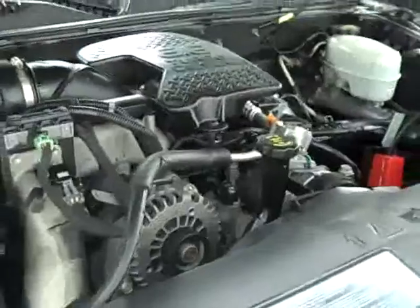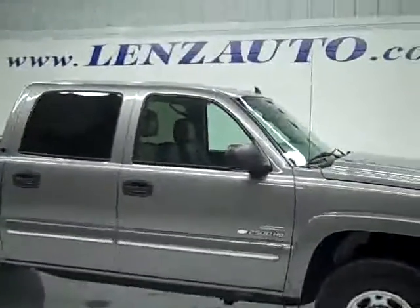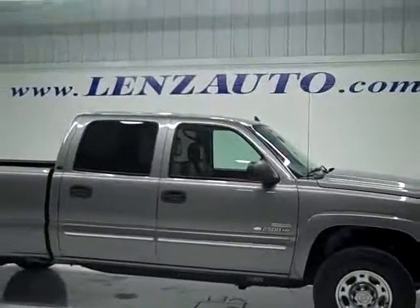To see more pictures of this truck or one of our other 410 trucks, SUVs, and more, go to our website at lensauto.com.